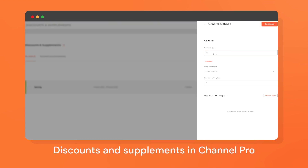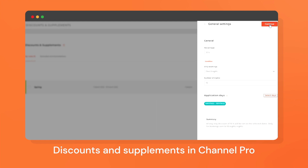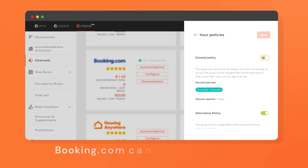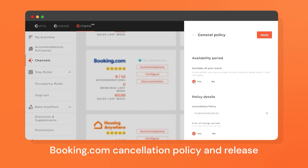You can manage discounts, supplements and stop-sell in your channel manager. Now, short-stay bookings don't have to be less profitable — just apply a short-stay supplement to the desired portal and property on the days of your choice. You also have the option to configure multiple cancellation policies per season and per property.